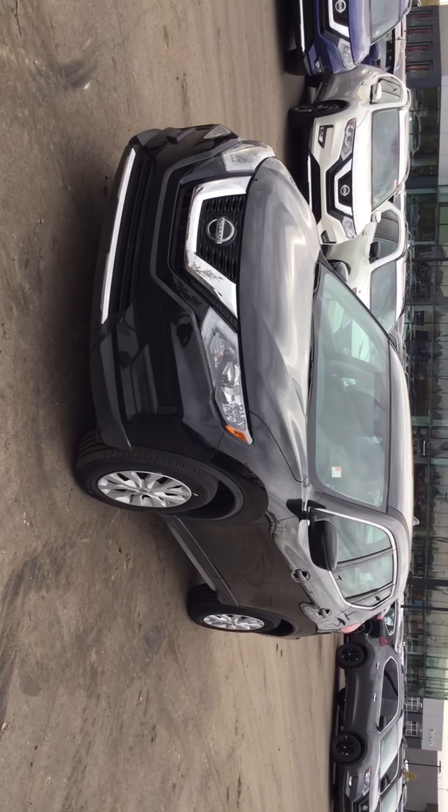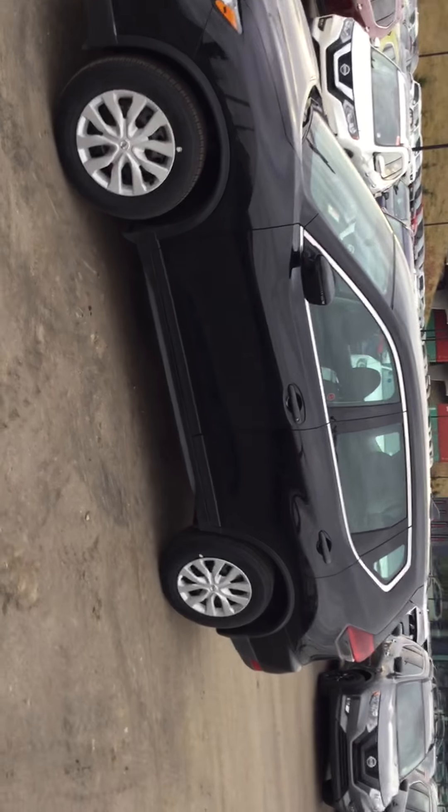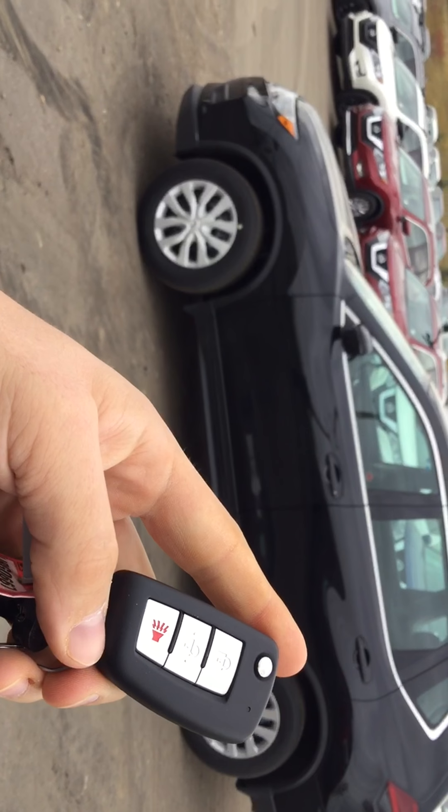In the S model you get the nice strip lighting at the front, and I'll give you a quick shot of what the side looks like. Your key is going to look just like so — you got your remote keyless entry, remote lock and unlock functions, and a panic alarm as well.